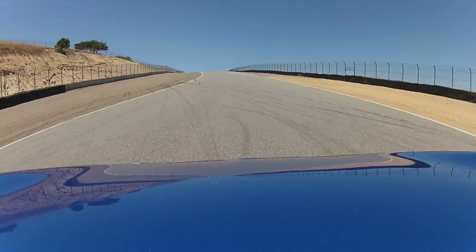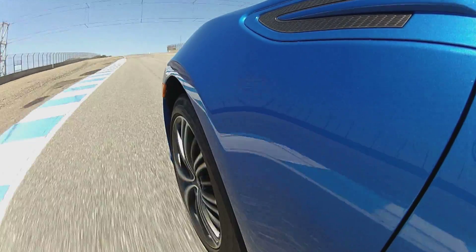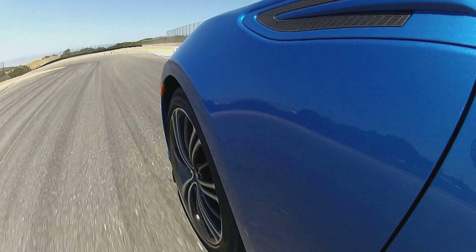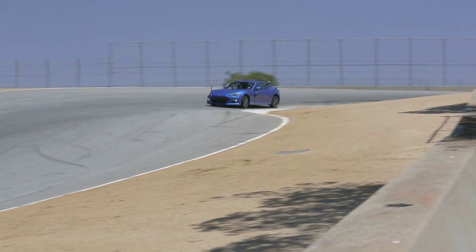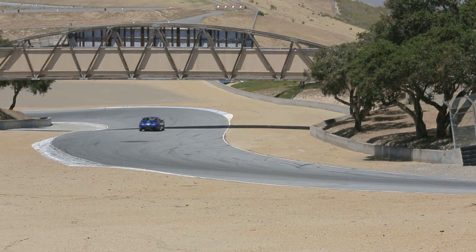Same thing in turn 6 — we're up 150 RPM this lap. Really high apex speeds. Good air off the corkscrew.